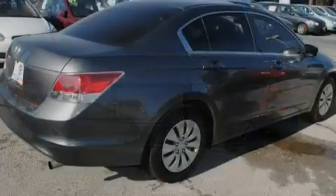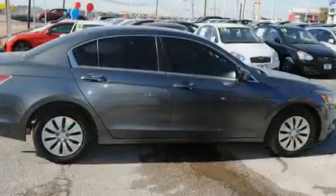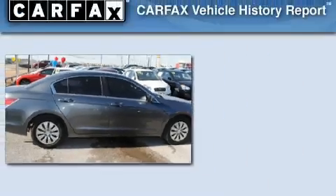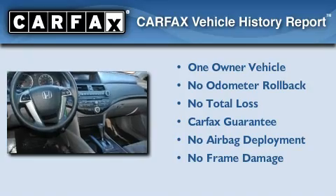With an EPA estimated rating of 30 miles per gallon on the highway, fuel efficiency does not take a back seat. This Honda has had only one owner, and it qualifies for the Carfax buyback guarantee.